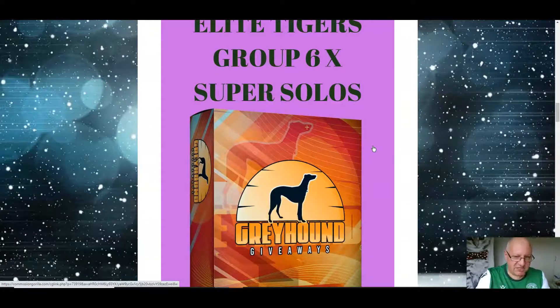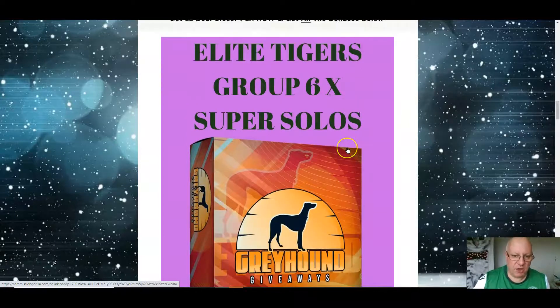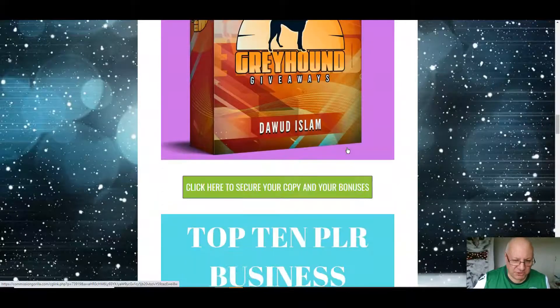I'm actually gonna give you six super solos. A super solo is a solo ad — an email ad — that you can send to all the members of my Elite Tigers Group websites. I've got 25 sites in the Make Money Online niche and you can send a solo ad out to them not once, but six times. That's to 16,000 people. I normally sell this as an upsell on one of my other products and I never ask less than $67, so it's an absolute bargain — really, it's to make it a no-brainer so that you just pick up Jason's excellent PLR.